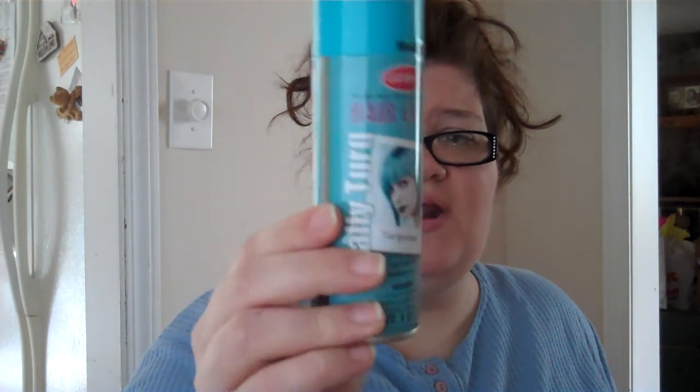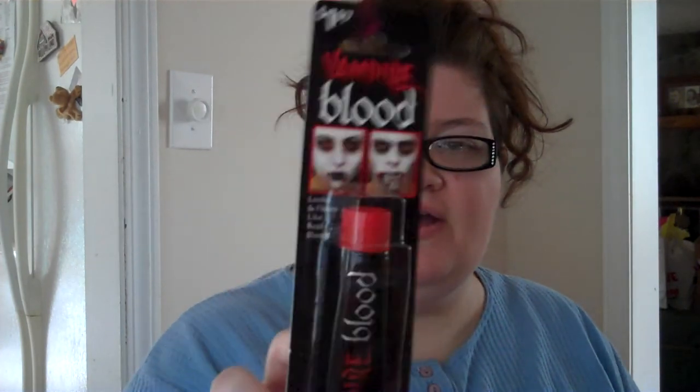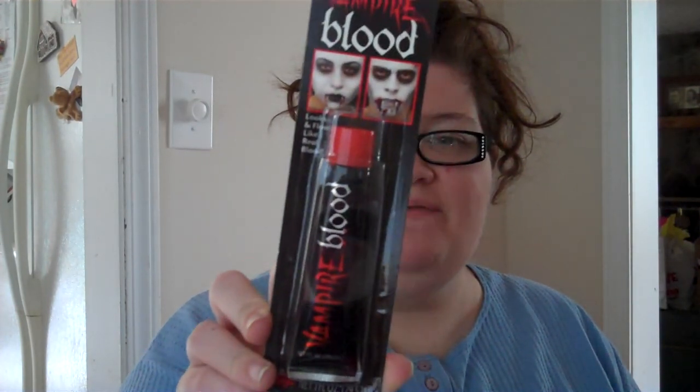I got some temporary aqua blue — actually turquoise — spray-in hair dye. This is $2.24. And then I got the red kind, which says bright red, and that was only $2.17 — I don't know why the price difference. I also got some vampire blood, which is only $1.97. They have other stuff I'm going to go back and get, like zombie spray blood to spray on your clothes for a splattered effect.